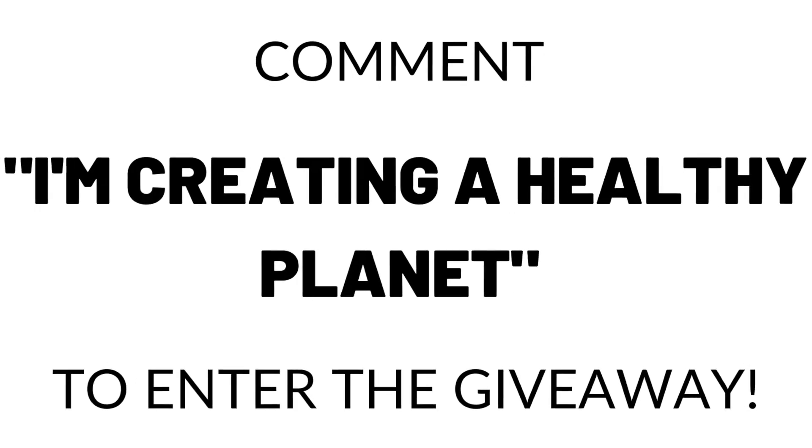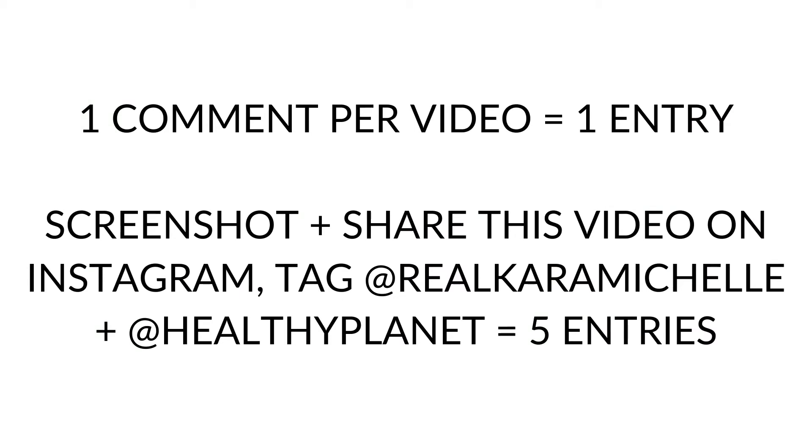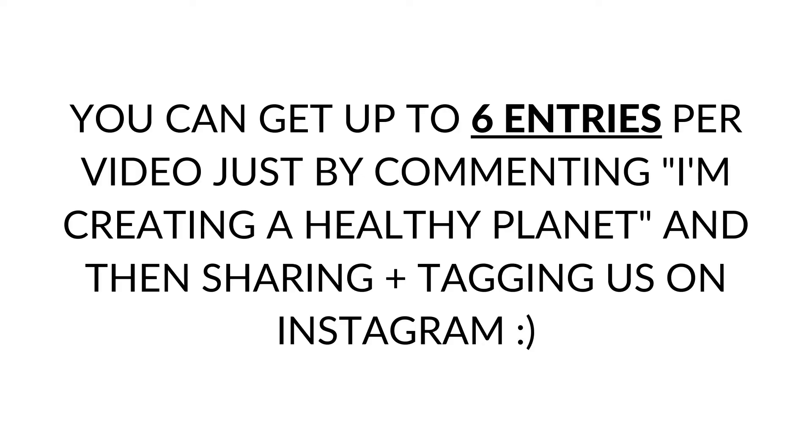This is really about planning ahead and having your own little toolkit that allows you to be plastic free. If you're bringing your own mug or cup and you've got your own straw, you're good to go. Make sure you comment 'I'm creating a healthy planet' below, and share on Instagram tagging me and Healthy Planet — because at the end of the month we're giving away two plastic free starter kits with tools that are going to help you build your own plastic free bundle.